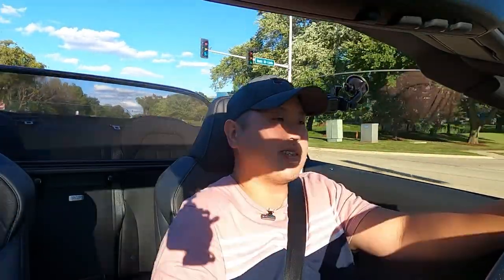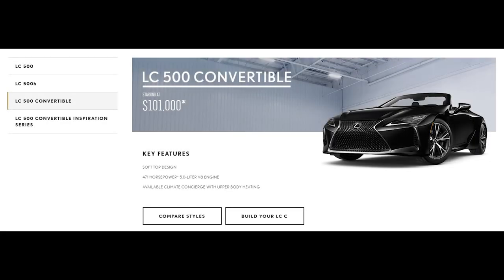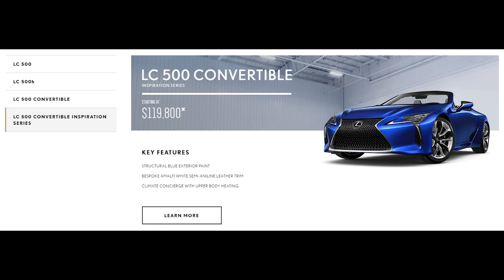As for pricing, the new LC500 Convertible starts around $101,000, which is roughly $8,000 more than the LC500 hardtop. There's also a special Inspiration Series that comes with a special blue exterior paint and special white leather trim inside, costing $119,800.